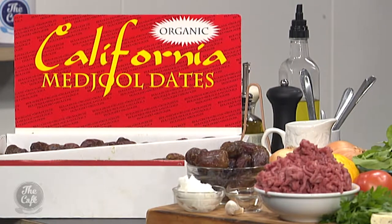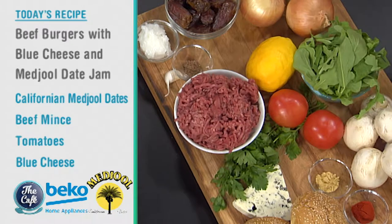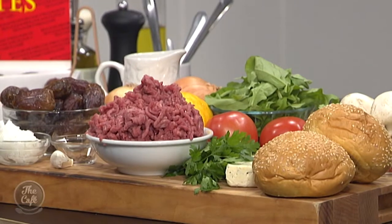California Medjool dates — organic, meaty, flavorsome and brilliant. You can snack on them, they're so versatile. We're going to eat half the box, and with the other half we're going to turn them into a jam — a really simple jam, full of flavor with all those natural sugars, so you're not adding any more sugar. It's going to work really well with the burger — especially with blue cheese.